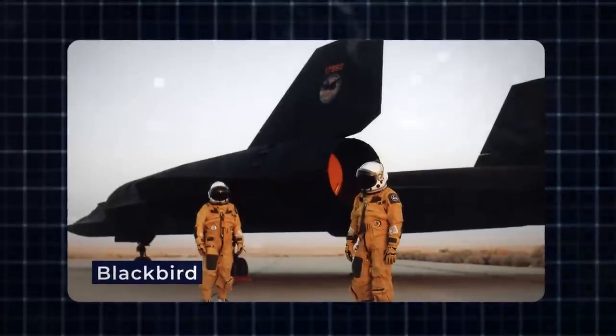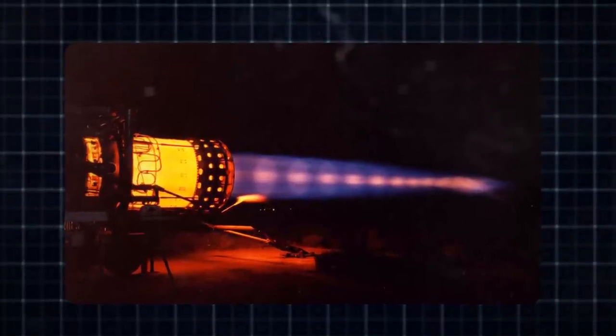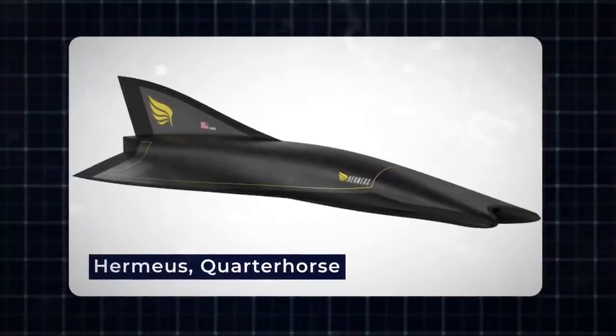To outpace the Blackbird, any contender must master the art of seamless transitions between turbojet, ramjet, and back to turbojet mode, and Hermias has already conquered this complex aviation feat.